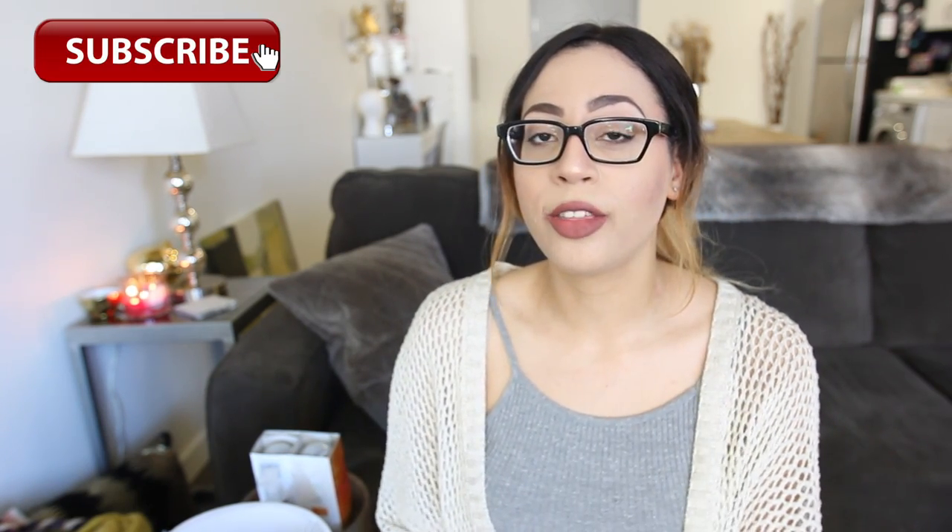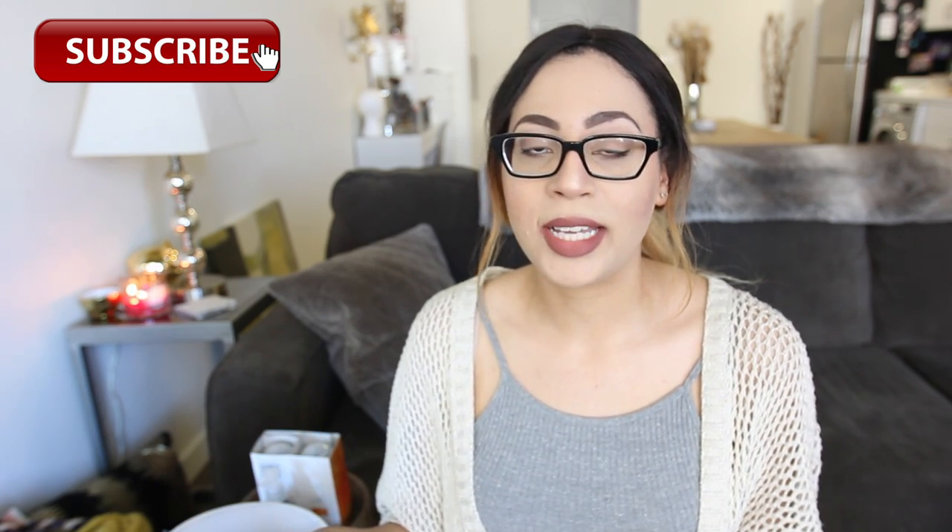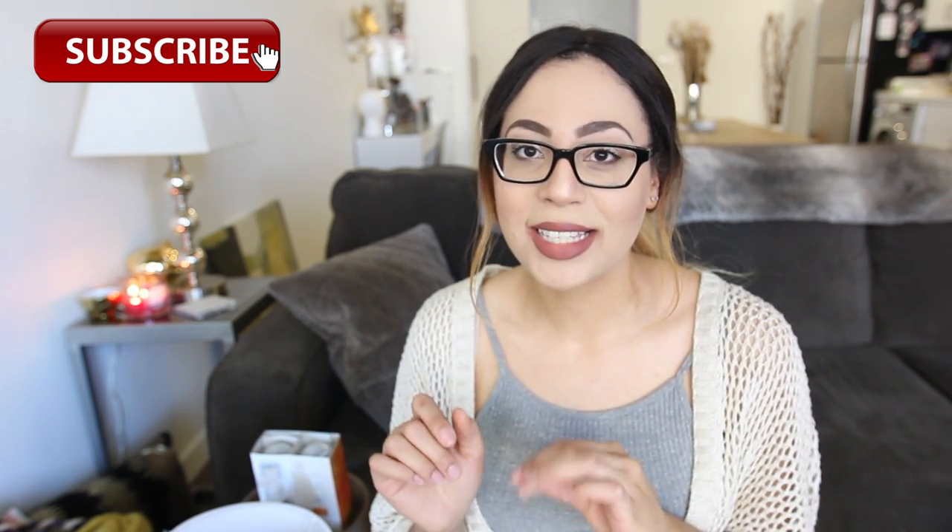Hey guys, welcome back to my YouTube channel. My name is Kayla Lachey and today I have an apartment furniture and home decor haul to share. I've been doing some shopping here and there throughout these past couple of weeks and I'm pretty much settled into my place. I just need to find those little knickknacks and items to make it feel a little bit more cozy and home-like and get the vibe that I'm going for in my new space.